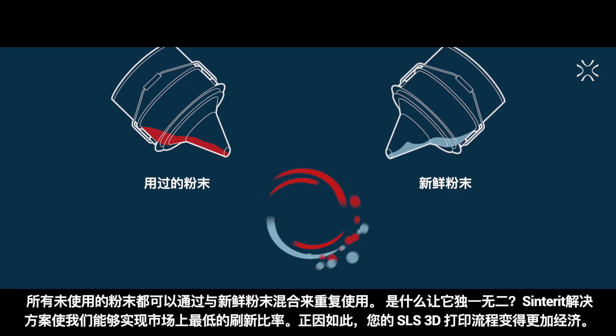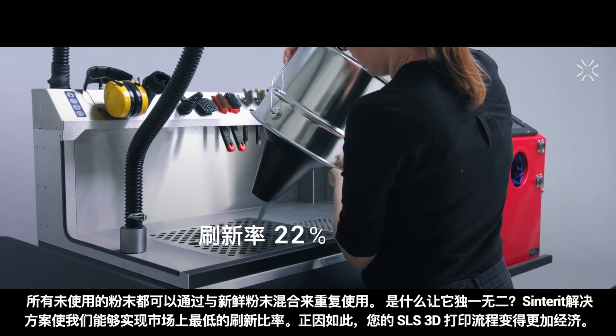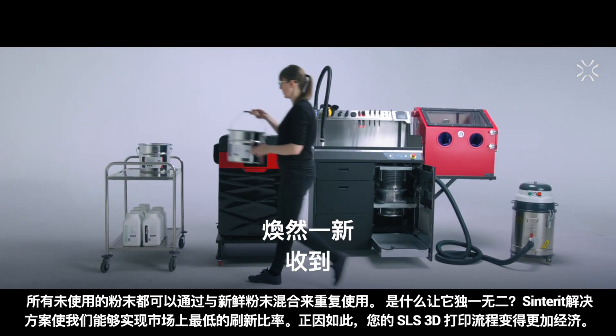All unused powder can be reused by mixing it with fresh powder. The Centorit solution allows us to achieve the lowest refresh ratio on the market. Thanks to that, your SLS 3D printing process becomes exponentially more economical.